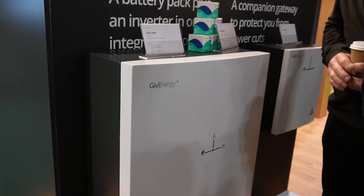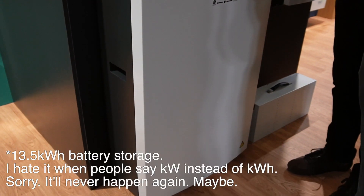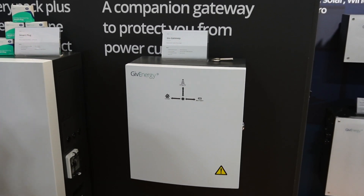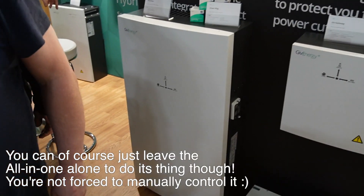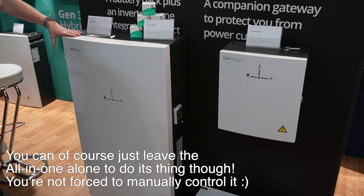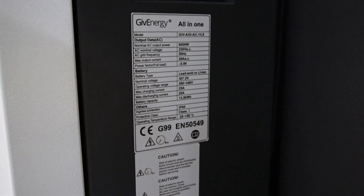I've come to the Give Energy stand and they've got their all-in-one unit on display. It's got up to 7 kilowatts of power from the inverter and 13 kilowatt hours of battery storage. Basically, if you've seen the Tesla Powerwall, it's like that but you can actually control it — you don't have to rely on the AI software. You can tell it when you want it to supply your house, whether you want to store energy now or use it later.